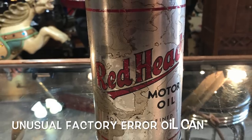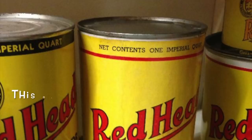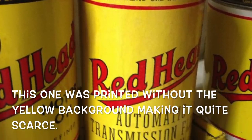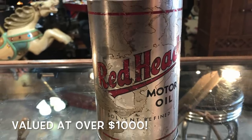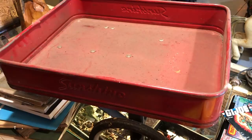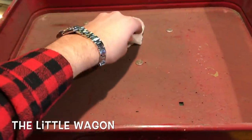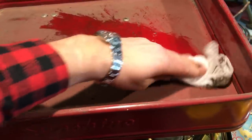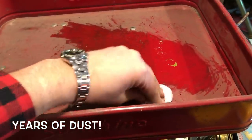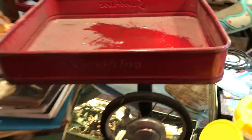This oil can might not look like much, but in fact it's very rare. It's a Redhead motor oil can, which would have been printed in yellow, but this is a factory error with the yellow printed on the inside, making it quite rare and collectible. And as for the little red wagon, we started to clean it up and got it all put back together. With all the years of dust removed, it started to turn out looking pretty darn good.